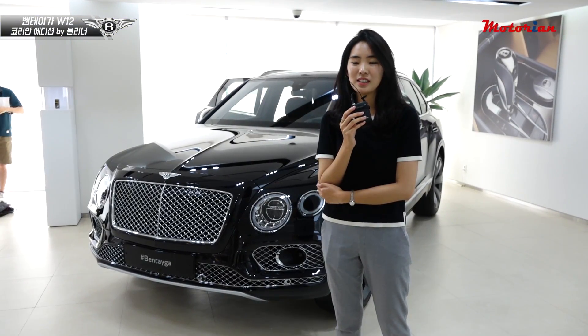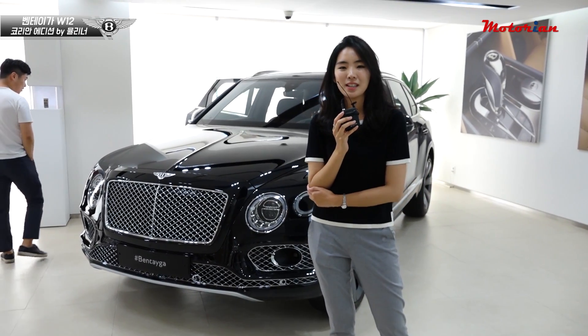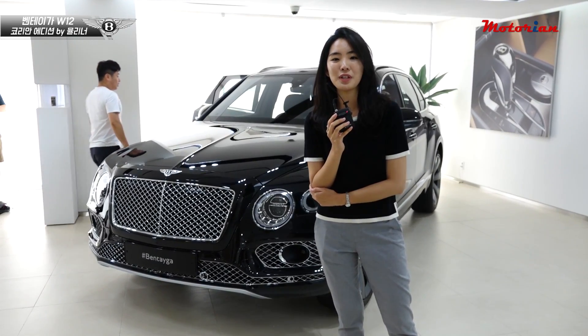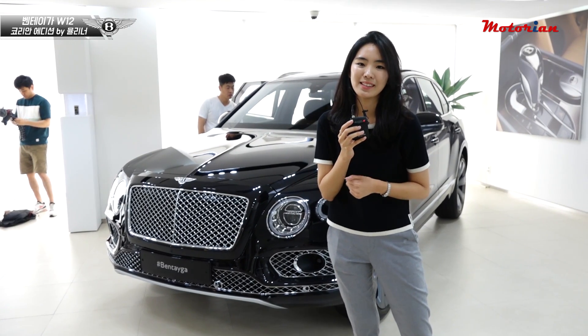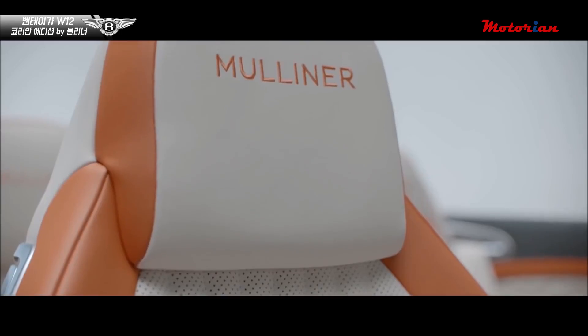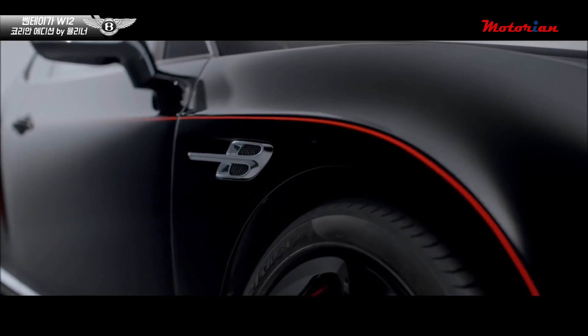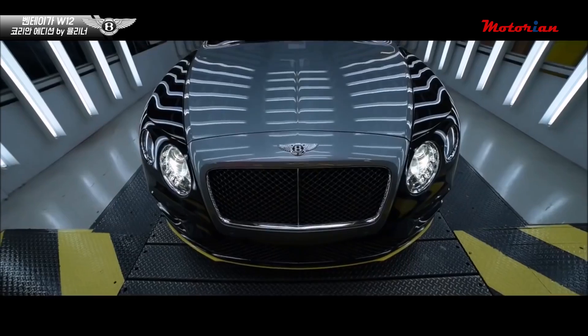Korean Edition이라는 이름이 붙는데, 사실 벤틀리는 굉장히 한정적이고 희소성이 있는 이미지도 있는데, 거기다가 뮬리너라는 비스포크 브랜드가 또 있죠. 고객이 원하는 것은 다 만들어주고, 다 꾸며준다는 철학을 가지고 있는 프로그램입니다.